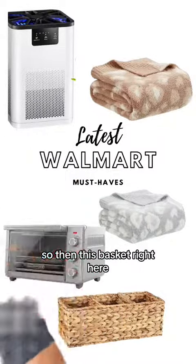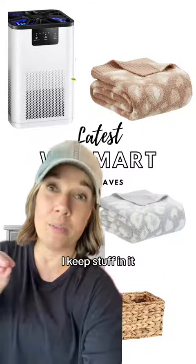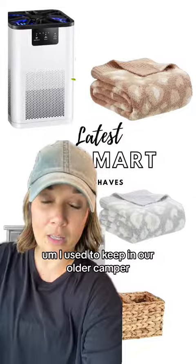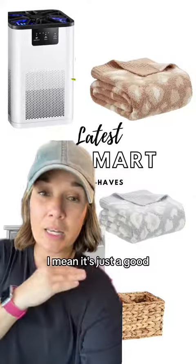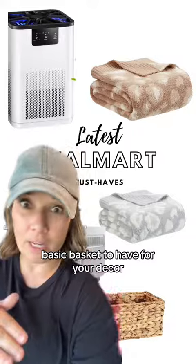This basket right here — I love this basket. I keep stuff in it like utensils. In our older camper I used to keep utensils in it, and in this camper I keep other things in it. It's just a good basic basket to have for your decor.